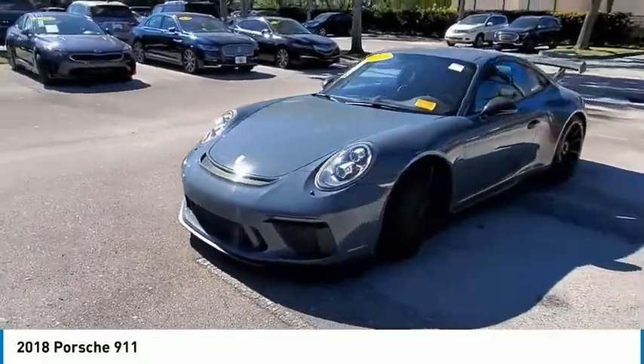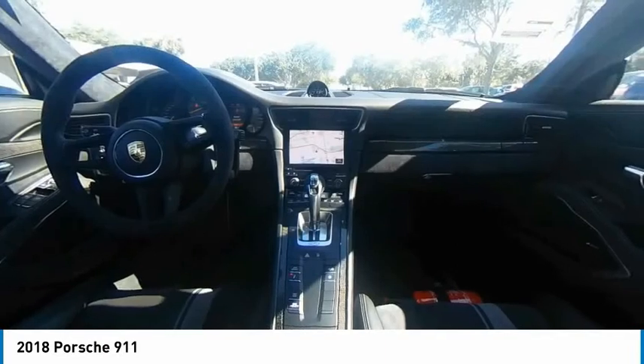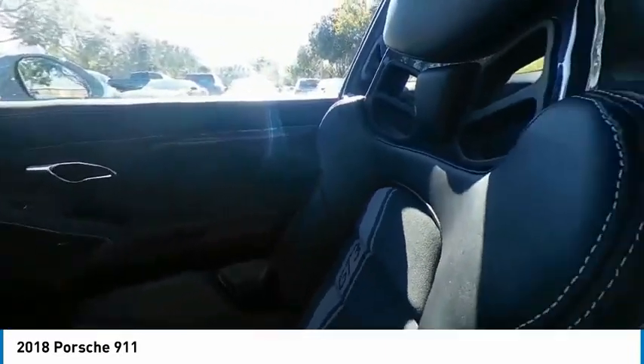At up to 2,500 RPM, it even works with triple injection. This vehicle has less than 20,000 miles. Here are some of this vehicle's great options.